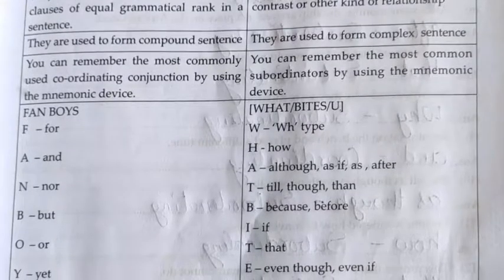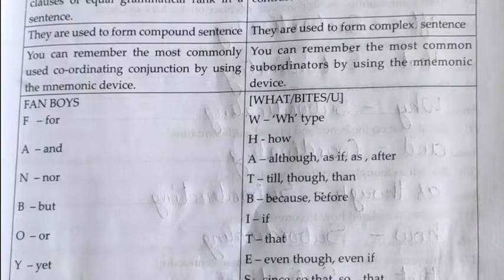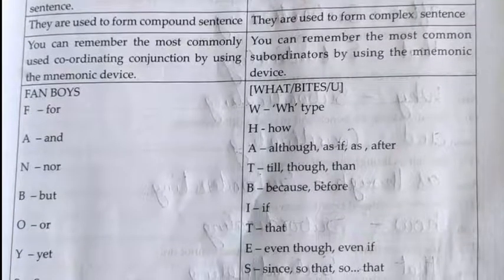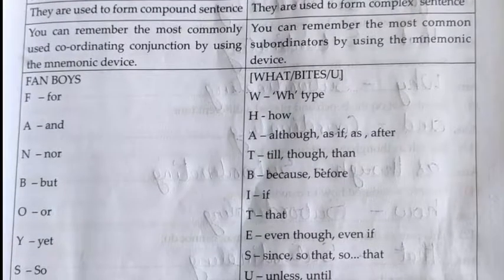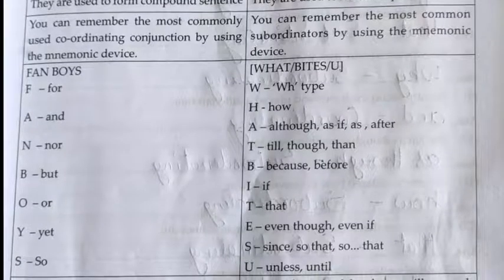Here is the mnemonic for subordinating conjunctions: W-H — how, although, as, if, as, after; T — till, though, then; B — because, before; I — if; T — that; E — even though, even if, as since, so that; S — so that; U — unless.